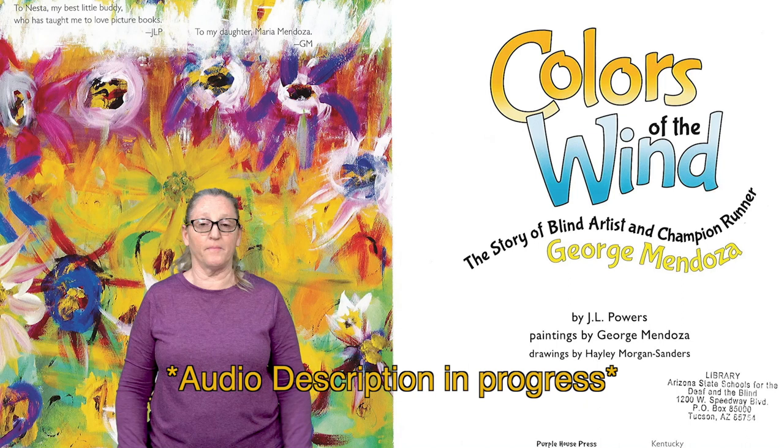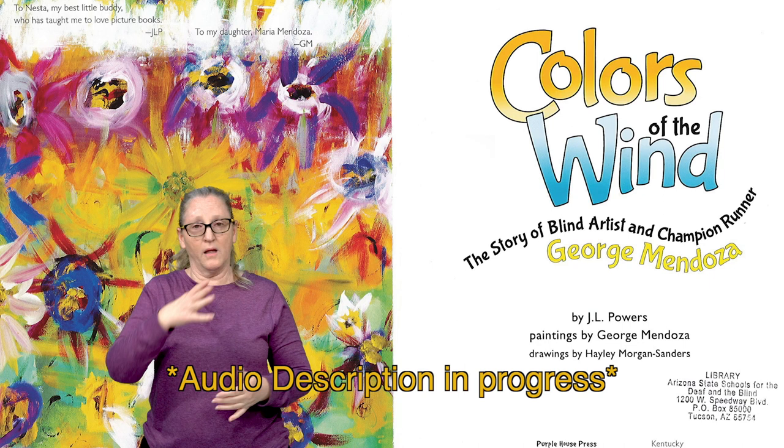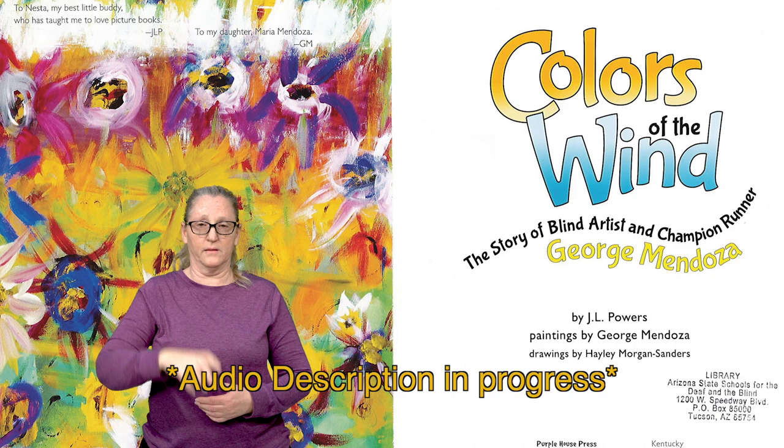To the left of the cover is a colorful painting of a wildflower patch. At the top is a quote from the author and a quote from George. Many of the paintings in this book feature lots of bold, bright colors and abstract shapes. Abstract means the shapes are interpretations of how the objects look in real life. Let's begin!